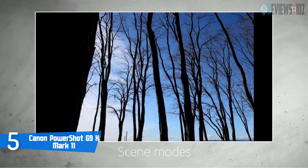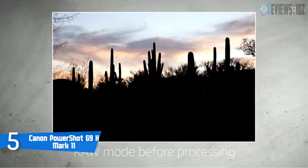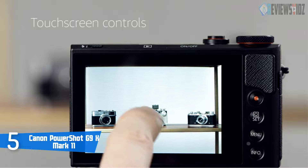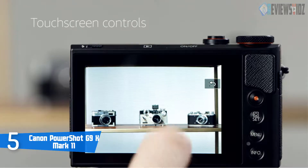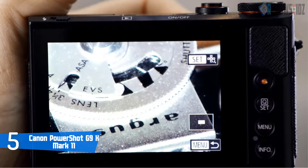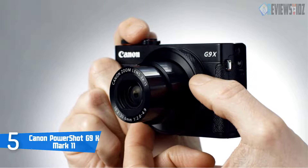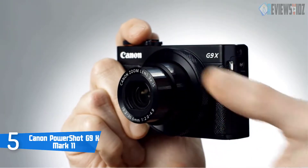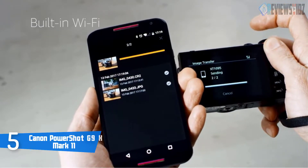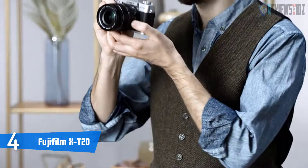It is equipped with 8.2 fps burst shooting, f/2.0 maximum aperture, a dynamic 3-inch touchscreen LCD, and 3x optical zoom. The 3.0-inch touch panel is designed for easy operability, and it is capable of up to 1080p video recording. The Canon G9 X Mark 2 also has very reliable Wi-Fi and Bluetooth connectivity with built-in NFC technology, meaning it can connect directly to compatible devices. It comes with a 2-year warranty.